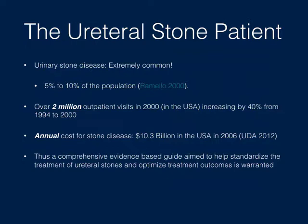If we look at ureteral stone patients in their entirety, we know this is an extremely common disease. Romello in 2000 did an epidemiological study and suggested that up to five to ten percent of the population suffers from this disease. In the US in 2000, over two million outpatient visits were recorded, increasing by 40 percent over six years from 1994 to 2000. A cost analysis estimated the annual US cost of stone disease in 2006 at over ten billion dollars, making it significant in terms of both patient morbidity and system cost. We could probably estimate about one tenth of that for Canada. This underscores the necessity of creating cohesive clinical guidelines to standardize care, maximizing treatment efficacy while minimizing morbidity.